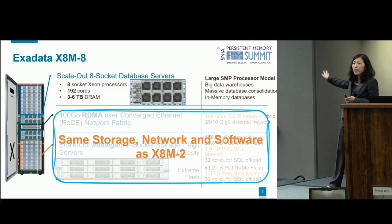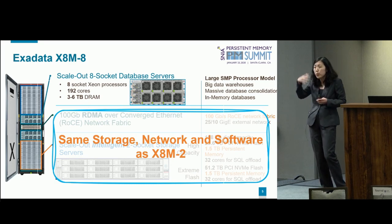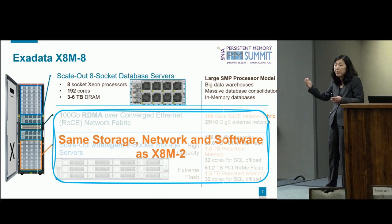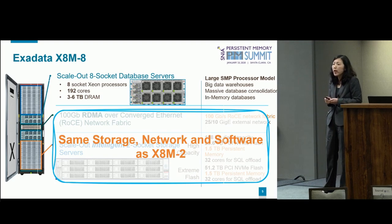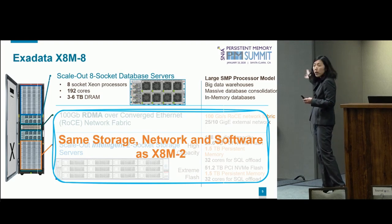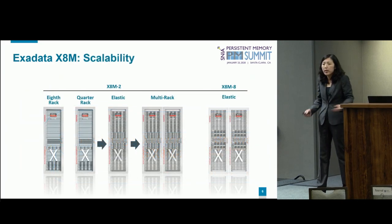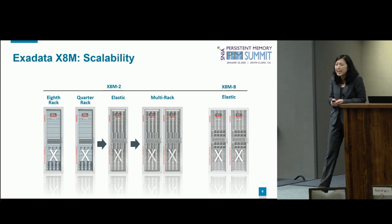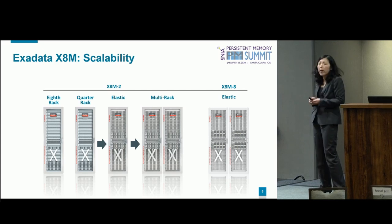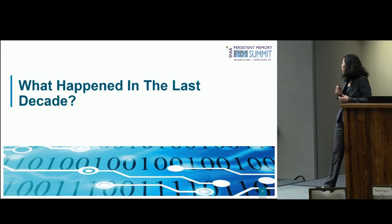This is another variant of our product — an 8-socket server. For customers who prefer to deal with fewer database nodes, they can choose this larger SMP processor model, but the storage, network, and software are exactly the same. Exadata is scalable — you can start small with an eighth rack all the way to multiple racks, and grow it elastically.